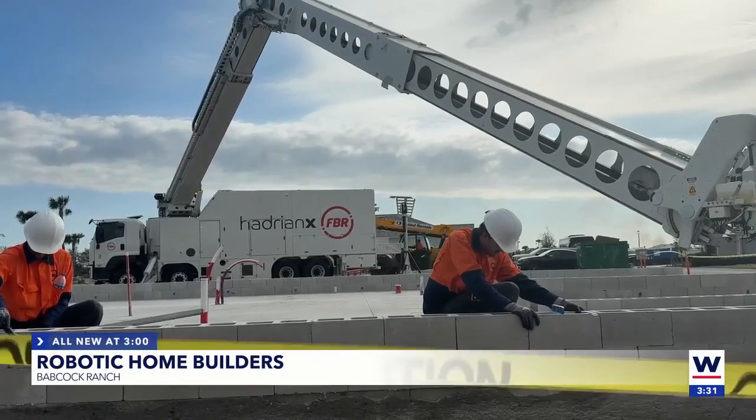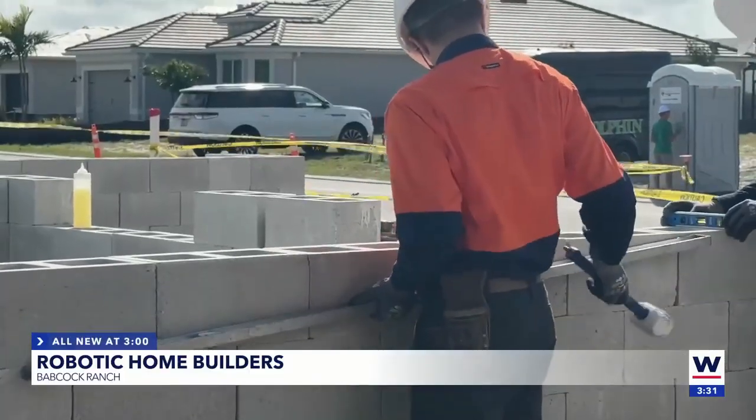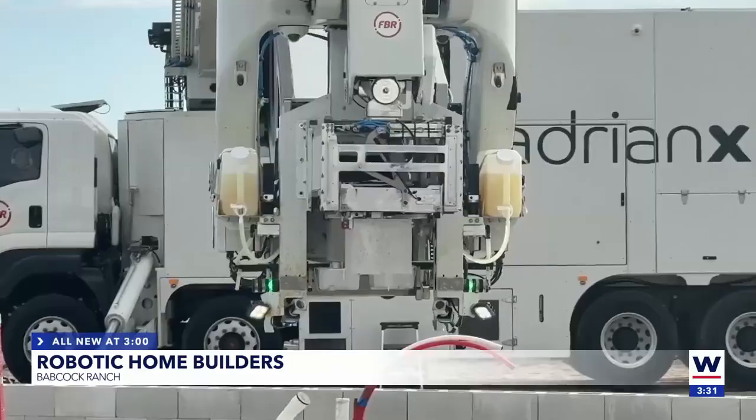With new technology comes many new questions, but according to developers, it's more than ready to go. On how quality is ensured: all we're doing is substituting the labor force, using the same type of cinder block. We're using epoxy, which is actually two times stronger than the normal mortar that would be used on a home, and the epoxy itself is something that's been around in the industry for a long time.